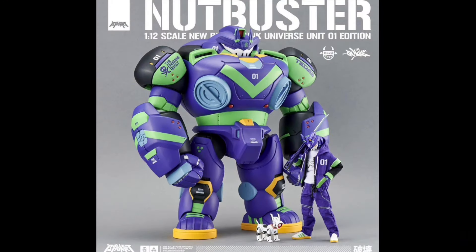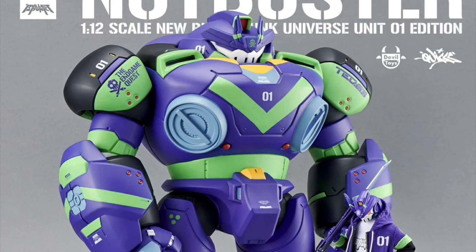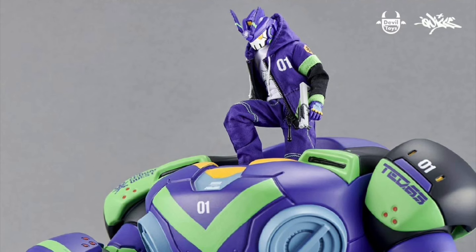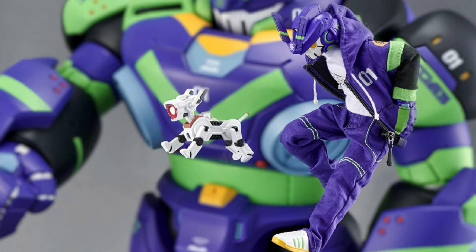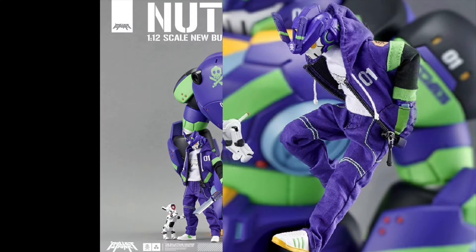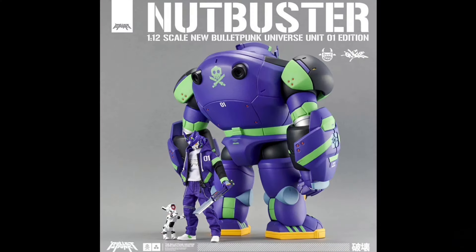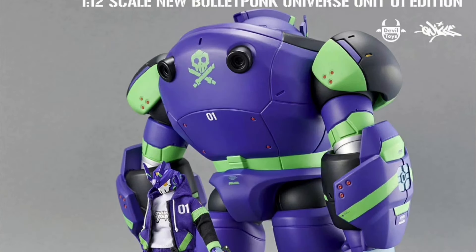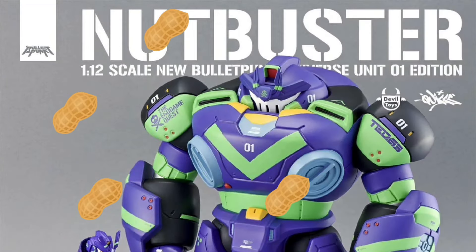And also the Nut Buster Unit 1 Colorway and Pilot Deluxe at $360. The pilot has over 22 points of articulation, swappable hands and shoes, weapons, and a Muspro white canine dog. The Nut Buster is 13 inches tall and has 6 points of articulation, including the pilot that can go inside.